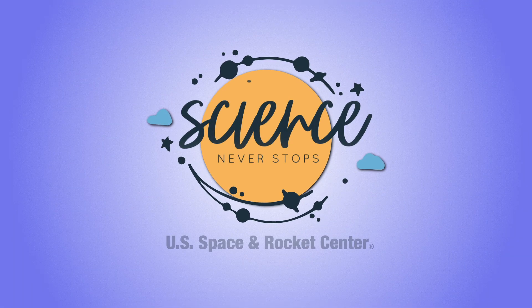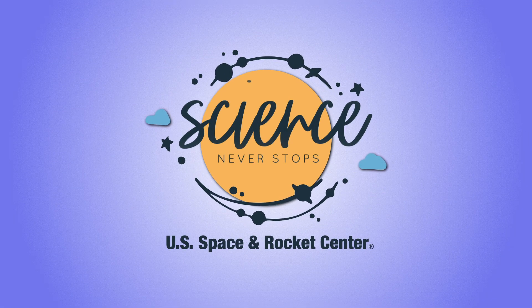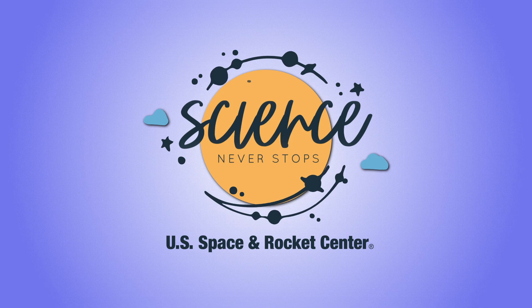And remember: no matter how far you explore, no matter how much you discover, know that you are important. No matter where you are or what time it is, science never stops. We'll see you in the next few weeks.